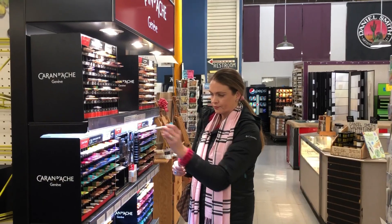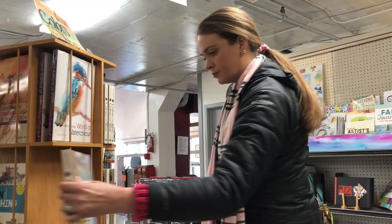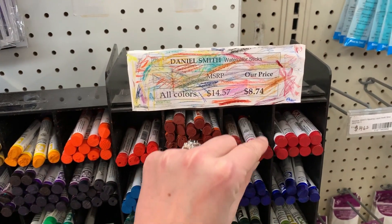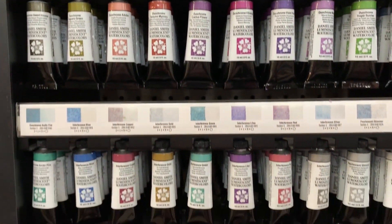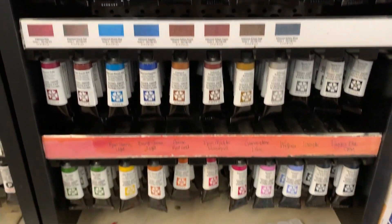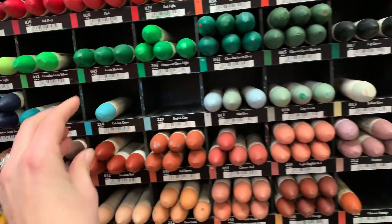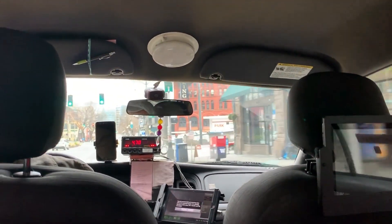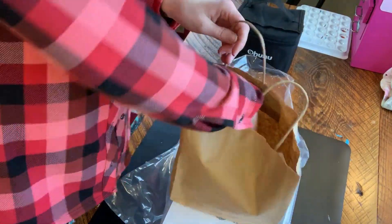Talking to the sales associates was a highlight — the people who work there are the nicest I've met in a long time. The guy who helped me basically followed me around the store because I was asking so many questions, and he was so patient. This video is not sponsored by Daniel Smith, but I highly recommend stopping by if you're in the Seattle area.